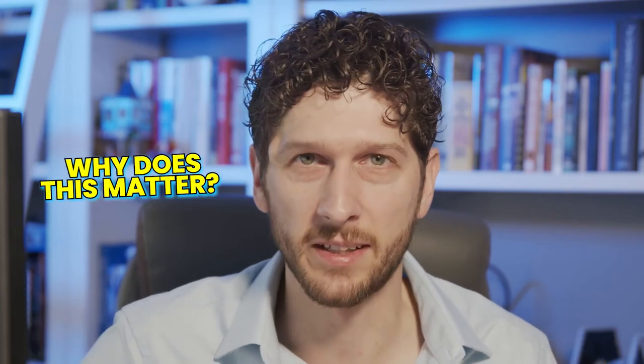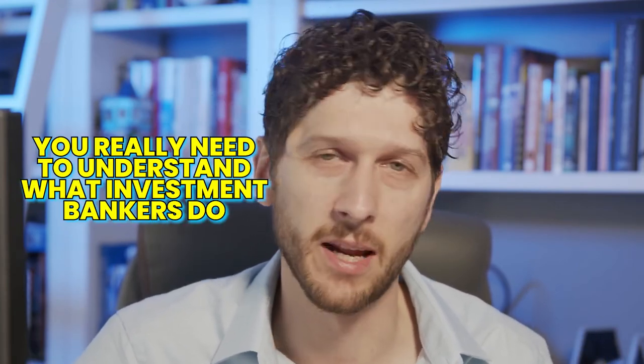So why does all this matter? If you want to get a job as an investment banker, you really need to understand what investment bankers do. I meet with students all the time who say they want to work in investment banking, but when asked what investment bankers do, they say things like 'they invest in companies and help them grow' or 'they invest in public stocks.' That's really not what an investment banker does. Investment bankers are focused on helping companies raise money — and while they do help companies grow, they do it by helping them raise money or get acquired. To land those jobs and perform well in an interview, you need to understand the various parts of an investment bank and the types of work they do.